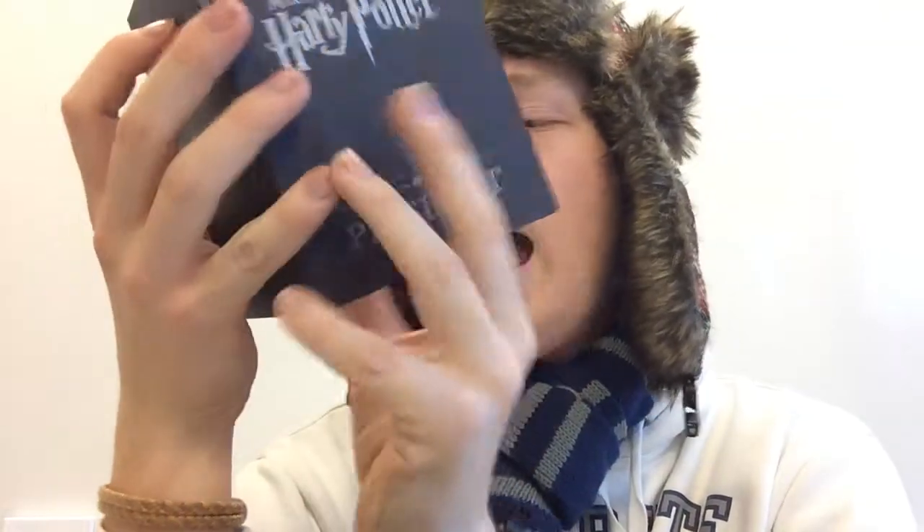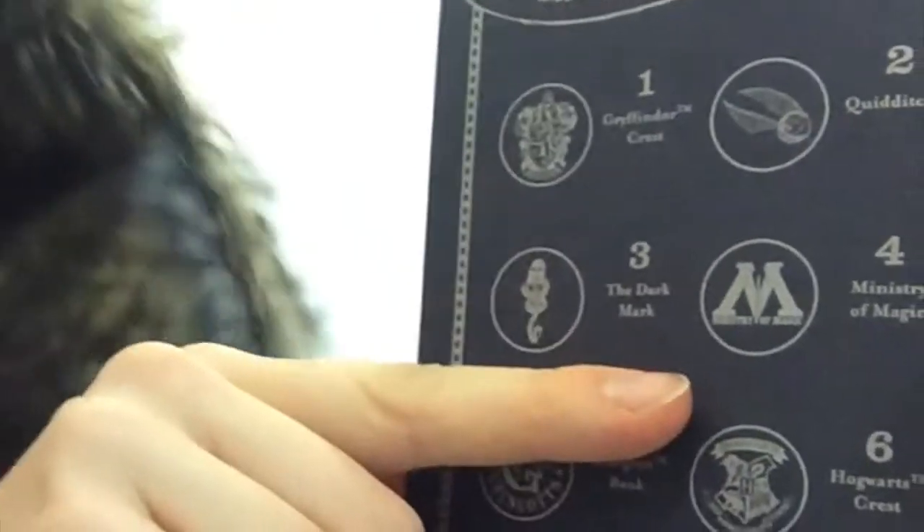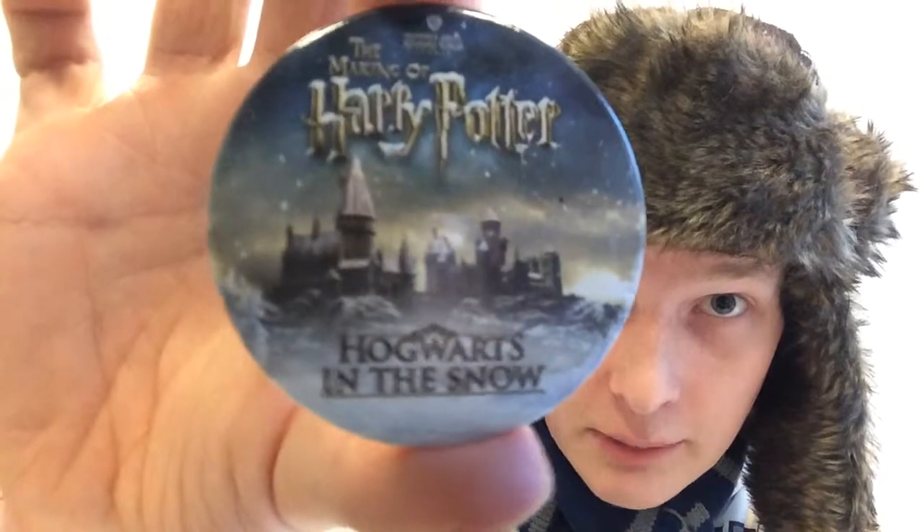If you're a kid, or if you're like me and somehow convince them to do it for you, you get a passport for the film studios. They have little stamp stations set up throughout the tour. The stamp designs include the Gryffindor crest, the Quidditch Golden Snitch, the Dark Mark, the Ministry of Magic mark, Gringotts Bank mark, and the Hogwarts crest with all the houses. And lucky for me, if you stop by during the winter months you should be able to get a special button and see Hogwarts set up to look like it's in the snow.